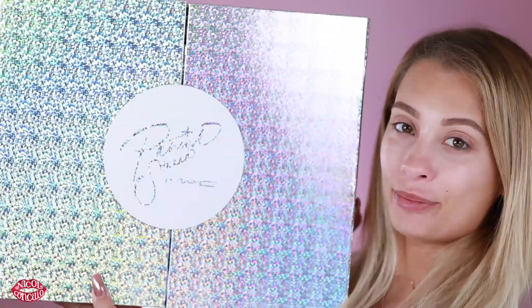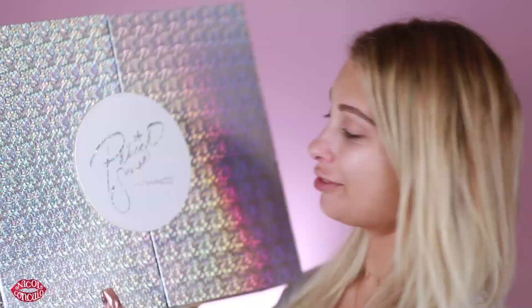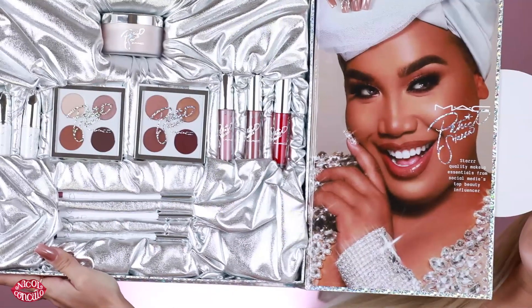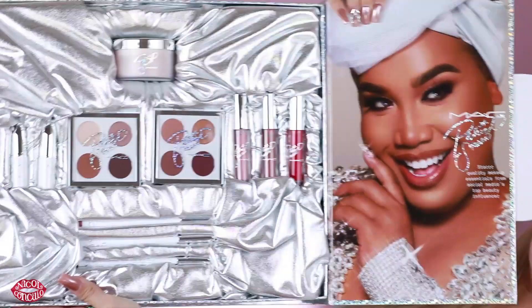Today I wanted to do a review slash first impression slash tutorial using the Patrick Starrr x MAC collaboration. I have the beautiful box right here for y'all. Let's open it up. Look at this, guys — look at how cute this is! Oh my god, I'm so proud of Patrick. So in this collection we have the MAC Patrick's Powder. I'm really excited for this.